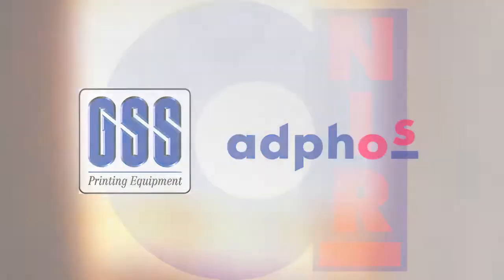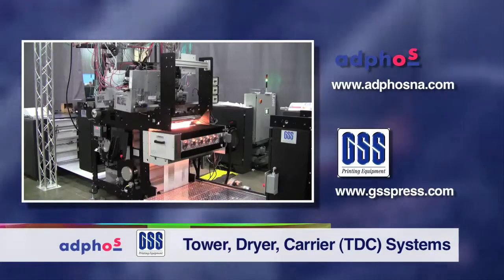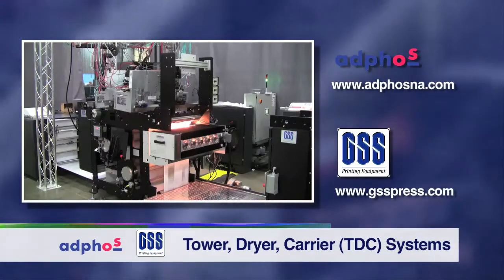AdFos GSS TDC systems are a family of high-performance, cost-effective solutions which enable the integration of digital monochrome or process color inkjet printing with traditional offset web presses and finishing lines.